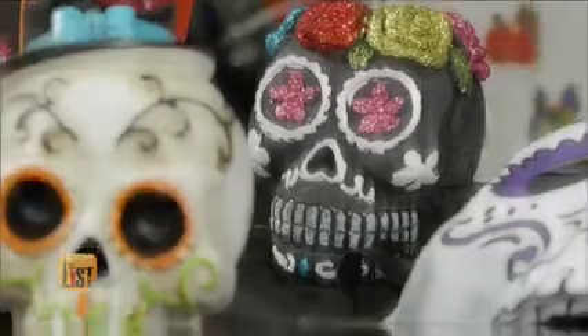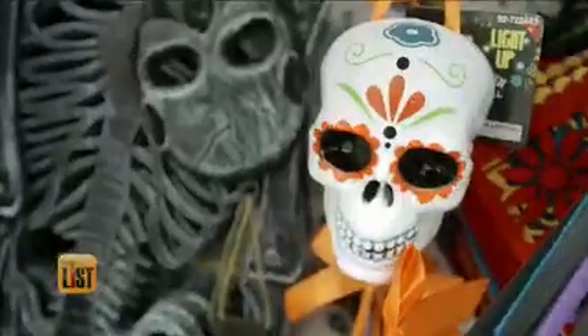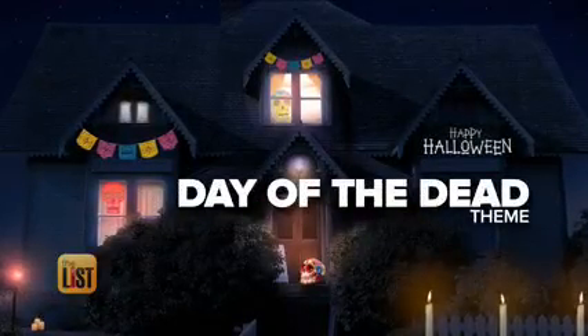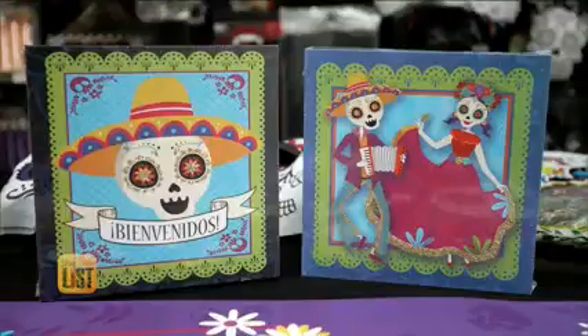The Day of the Dead theme can bring everyone together. 99 cent store guru Manuel Becerra is starting us out Dia de los Muertos style. Manuel says that Day of the Dead, a Mexican holiday celebrating lost loved ones, has become a pop culture phenomenon, making these items a natural choice.